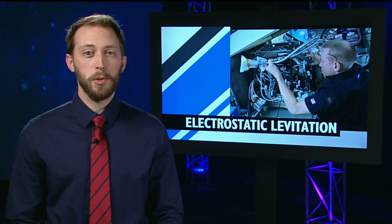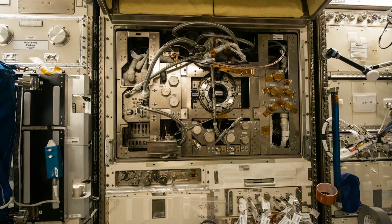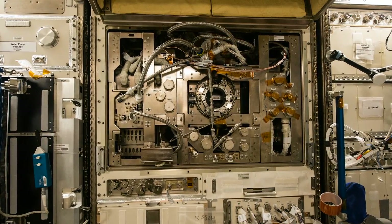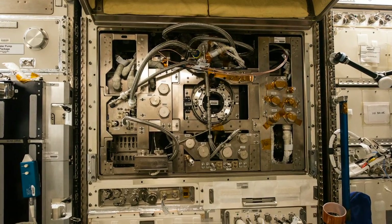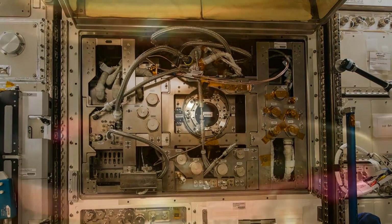And even though the holidays are well past, an elf showed up on station this week. The crew set up the Electrostatic Levitation Furnace, or ELF for short, which is a Japanese payload used for material science. It uses an electric field to keep samples in place, which frees them from the impurities that can come from the containers used in the melting process on Earth.